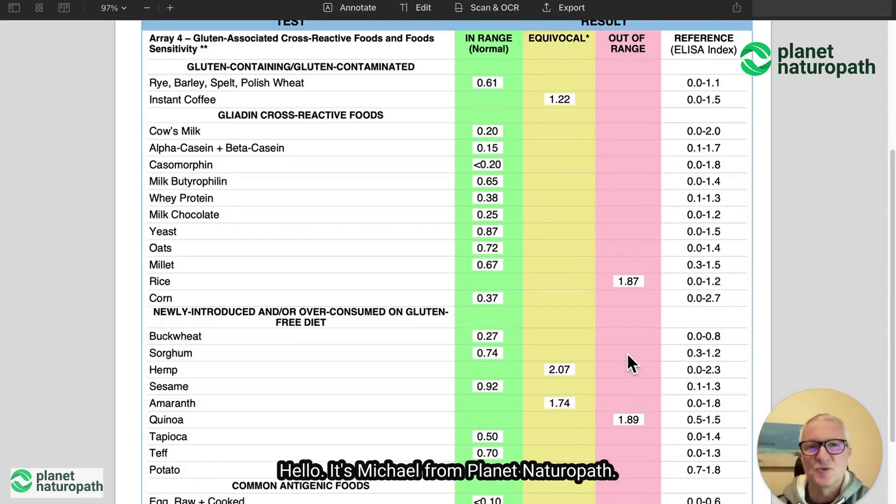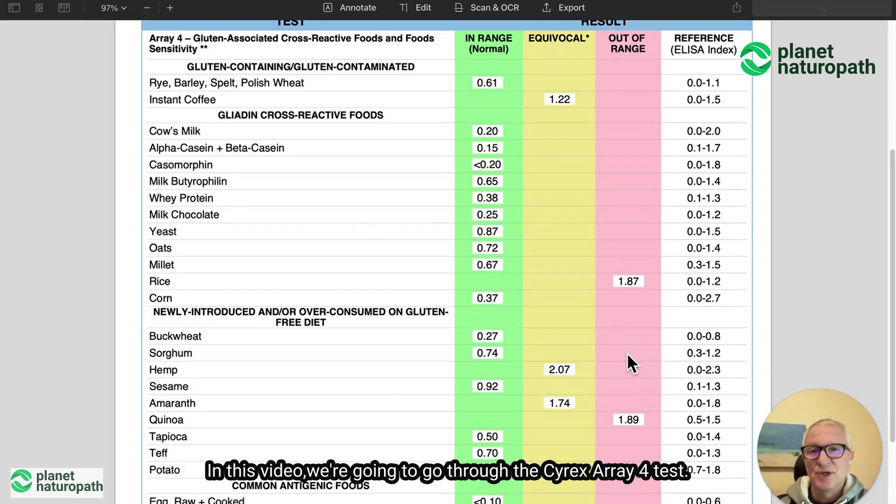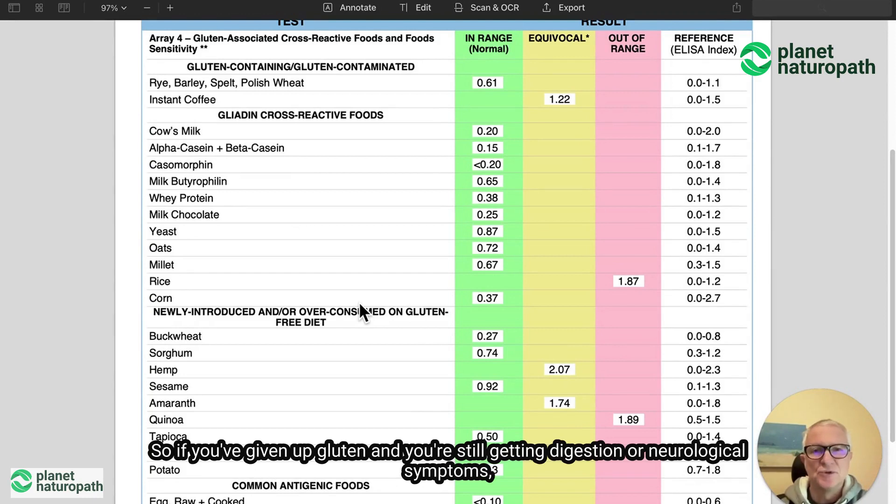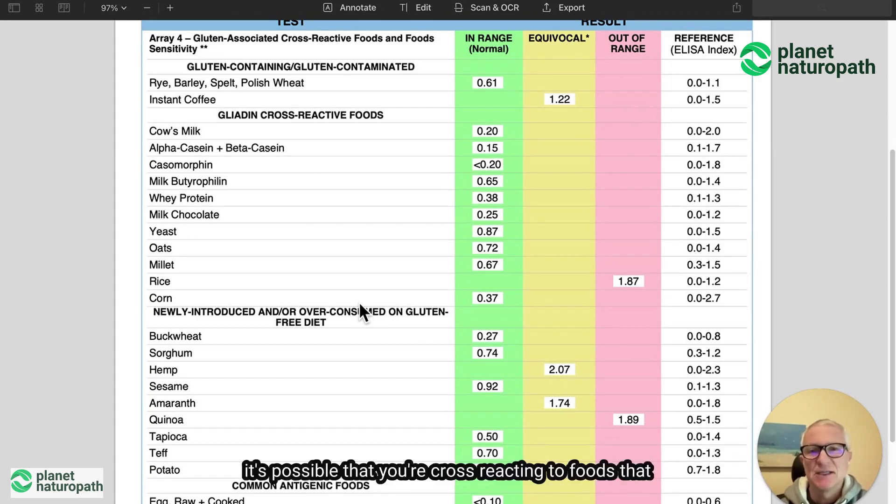Hello, it's Michael from Planet Naturopath. In this video, we're going to go through the Cyrex Array 4 test. If you've given up gluten and you're still getting digestion or neurological symptoms, it's possible that you're cross-reacting to foods that are similar to wheat or gluten. And this is what the Cyrex Array 4 test does.